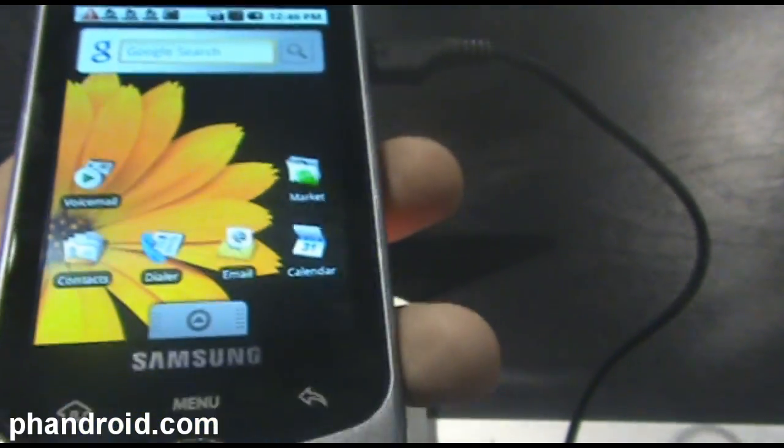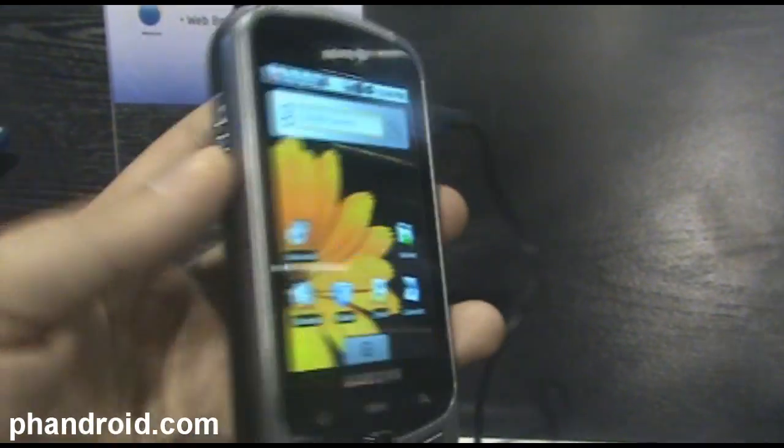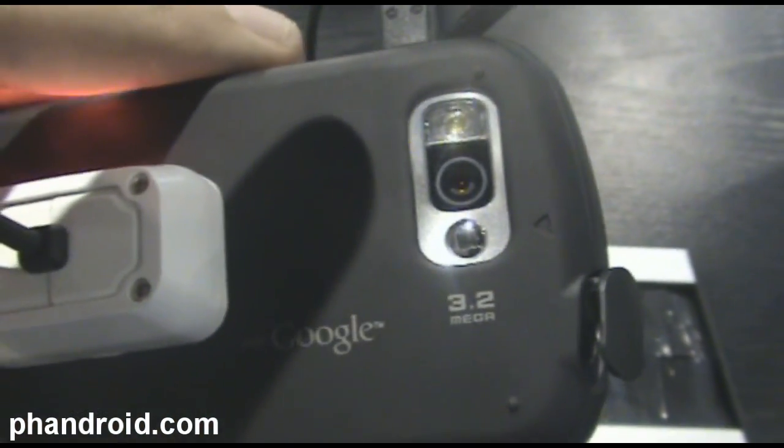It's 320x480 pixel resolution on the screen, 3.2 inches. You've got a 3.2 megapixel camera on the back with flash and autofocus.